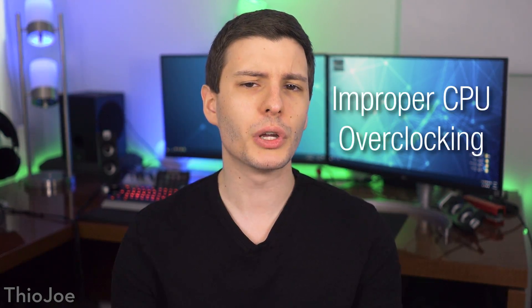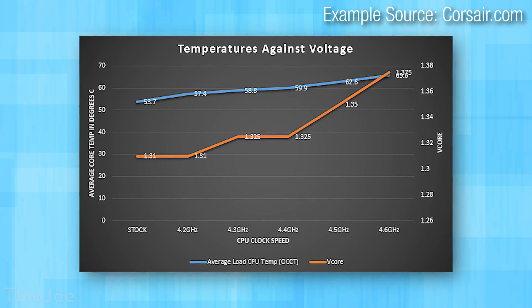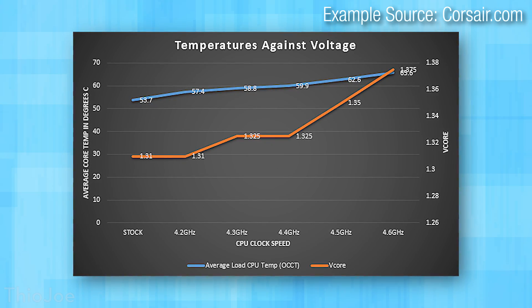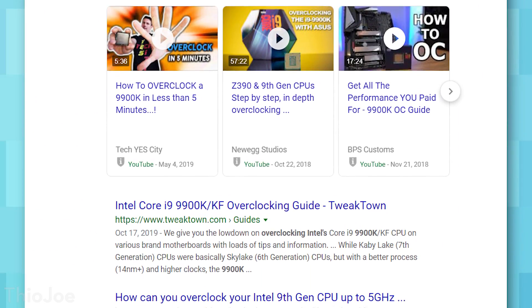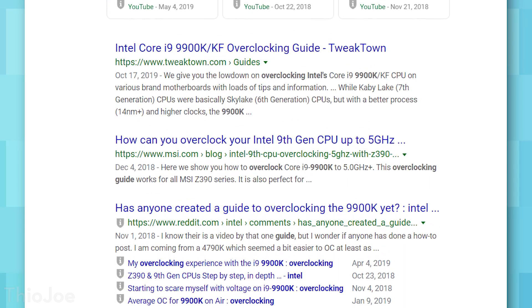First up, one of the surefire ways to damage your computer is improperly overclocking your CPU. Usually you want to slowly increase the clock speeds and voltages by small amounts, then stress testing your computer for stability. But if you go too far and just bump up the voltage way too high, you could immediately fry your CPU. If you want to overclock your processor, unless you really know what you're doing, the best thing you could probably do is find an overclocking guide for your specific CPU made by someone else who already did most of the testing for you, and then don't stray too far from their results.